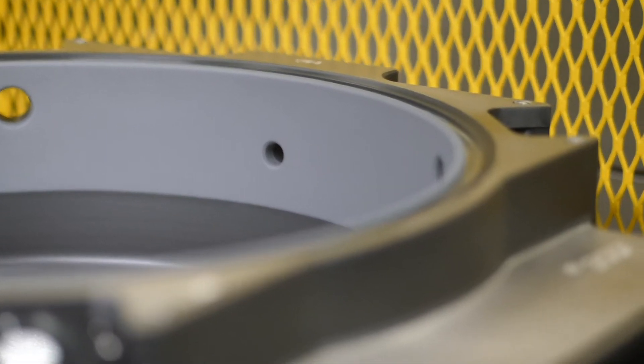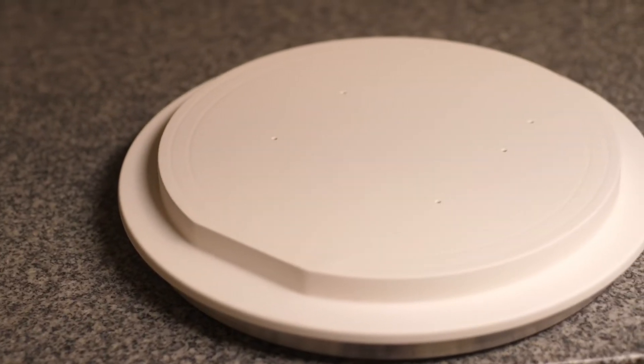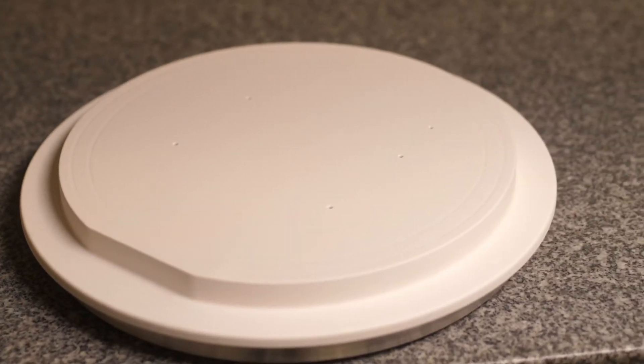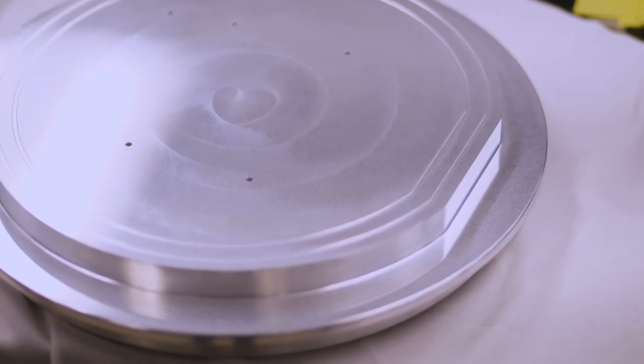Anything that comes into contact with acids or gases used to etch silicon wafers into what we know as semiconductor chips is going to have to stand up to some serious wear and tear. It would be nice if we could find materials that don't react at all, and it does turn out that there are things that don't react with these gases or acids. However, it's just not possible to make all the process and support equipment out of these inert materials.